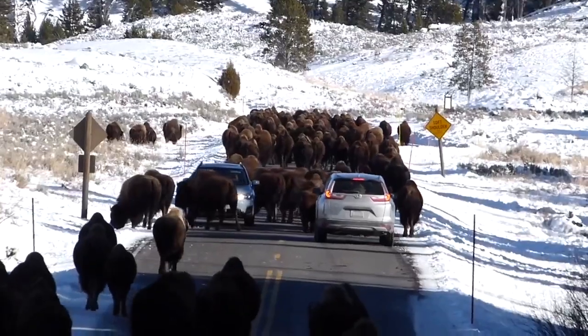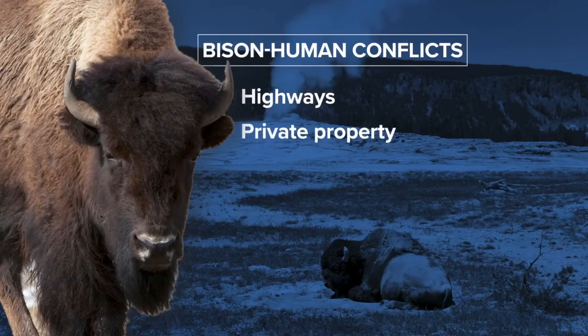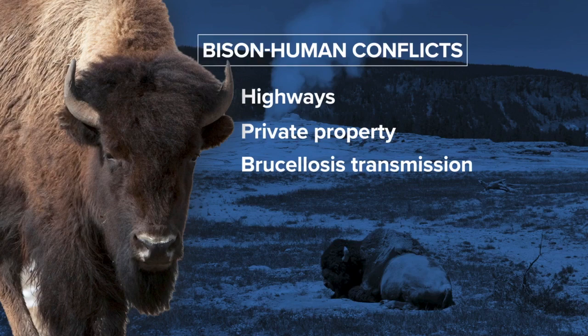As bison move out of the park, there can be trouble — buffalo on highways, buffalo on private land where people don't want them, a buffalo getting out of the conservation area and potentially transmitting brucellosis to livestock.